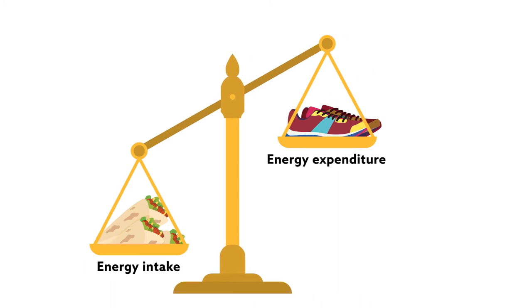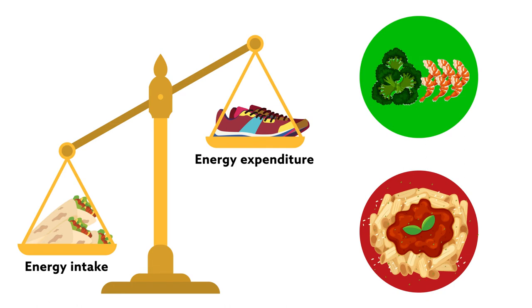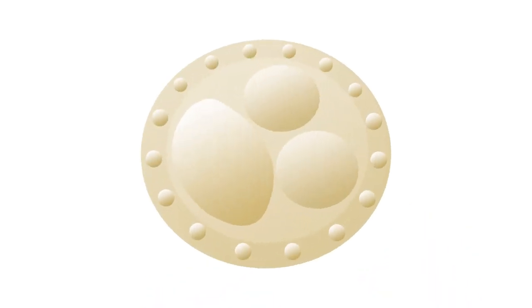Unfortunately, many people find it a difficult task to learn healthy portion sizes and consistently consume the proper amount of food for every meal. In an attempt to remedy this, a team of researchers developed a plate designed to help people do just this.